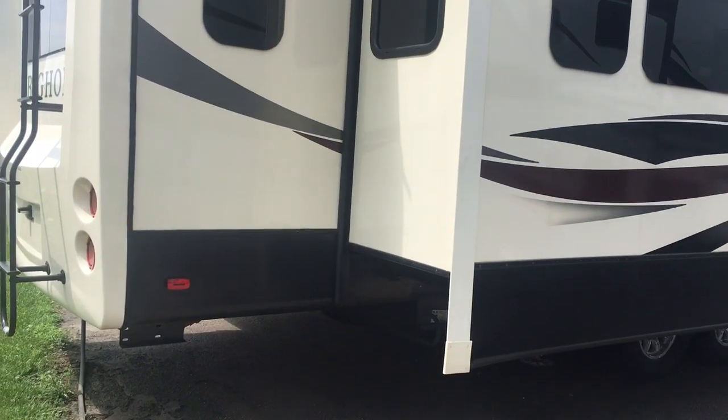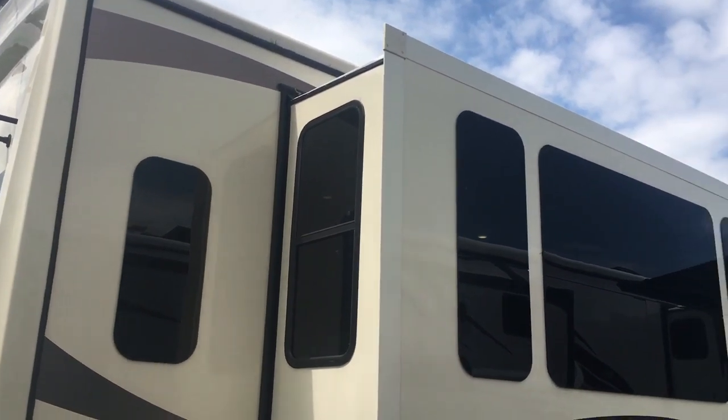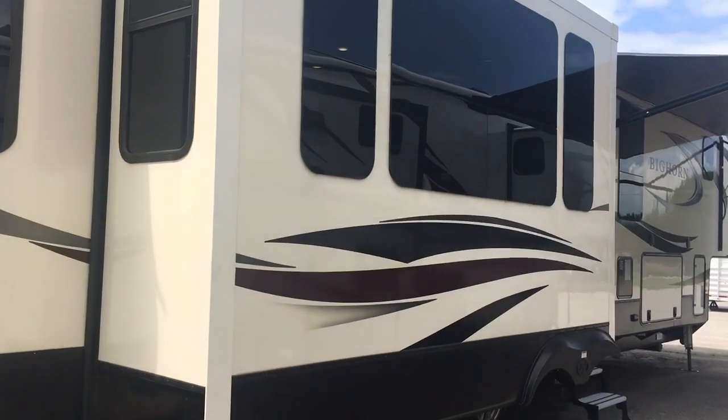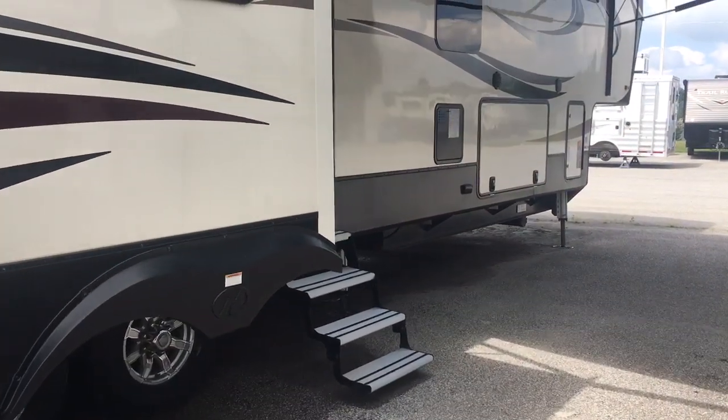Here's a video of our Bighorn 3870 FB. This is the exterior part — we're in a noisy area right along Highway 30, so it's a great location, but it can be a little noisy sometimes.